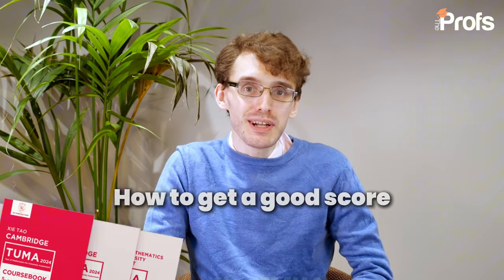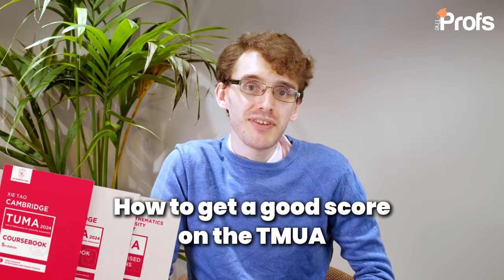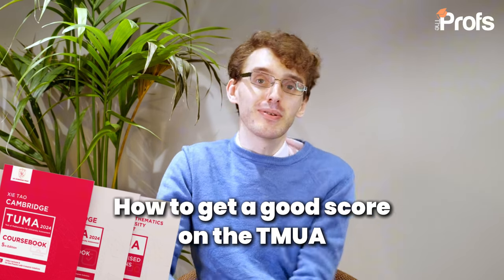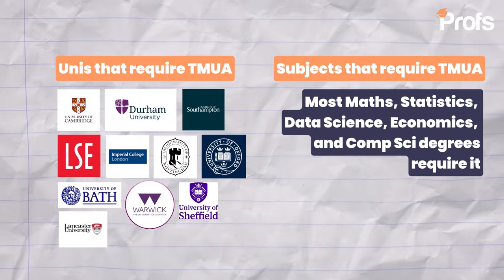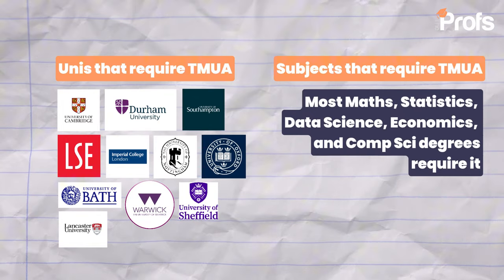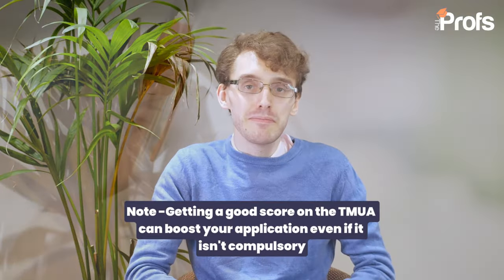Hi, Mike here. In today's video we're going to be looking at the TMUA. This is a really important admissions test to take for a variety of different courses at leading Russell Group universities, including Oxford and Imperial as sort of our favourites. There are other universities as well that look at TMUA quite favourably but don't necessarily count it to be compulsory.